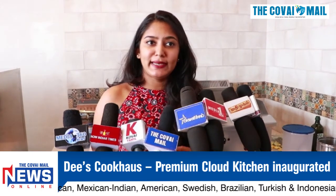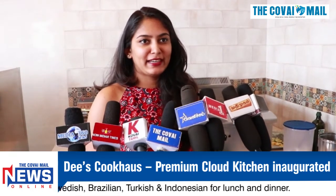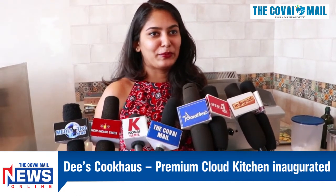Our delivery boys also sanitize and follow safety measures. I am very grateful for all the efforts. I hope you enjoy the food — please do share your love and support. Thank you.